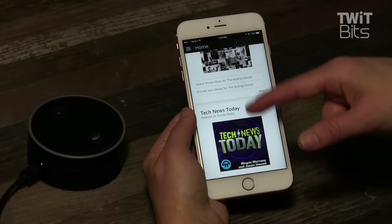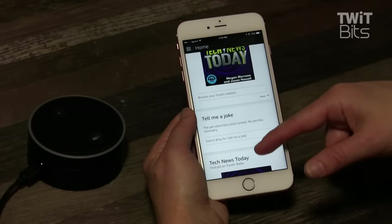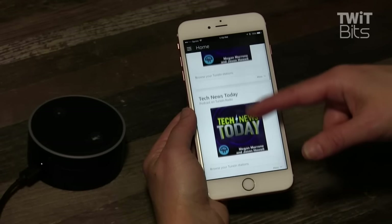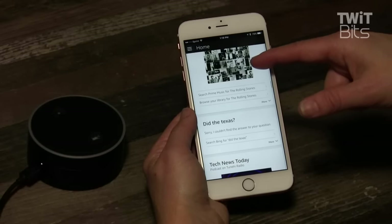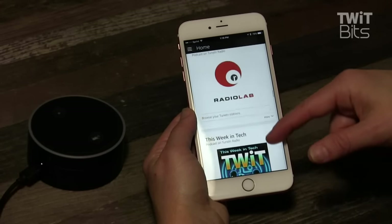The only big thing missing, of course, is Apple Music, which I can only listen to by manually pairing my iPhone to the Dot. This is the same frustration that I have with my Apple TV — I can watch anything with it except content from Amazon. I get it, you guys are competitors, but I've already bought both of your products, so why don't you help me out a little here?